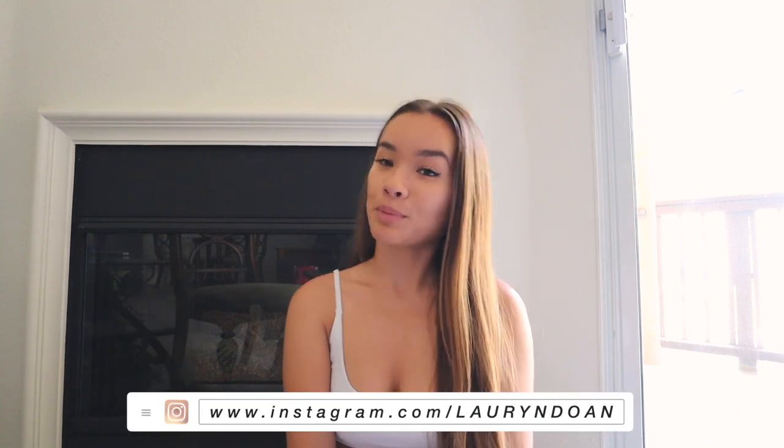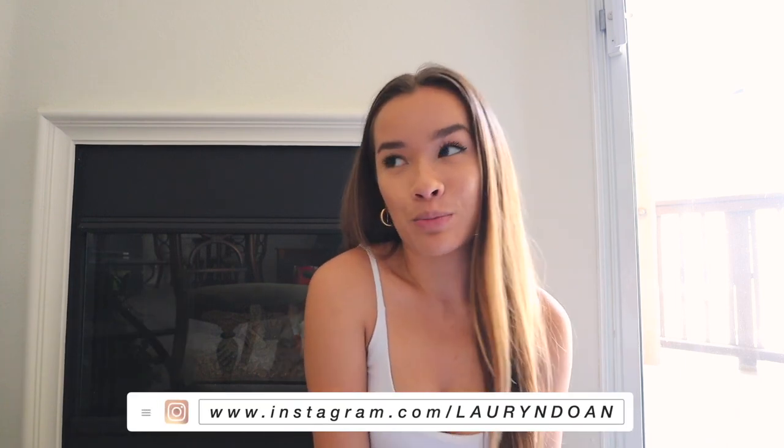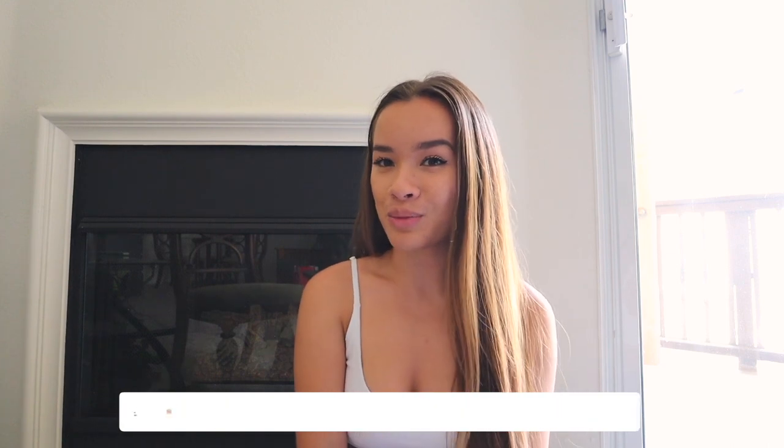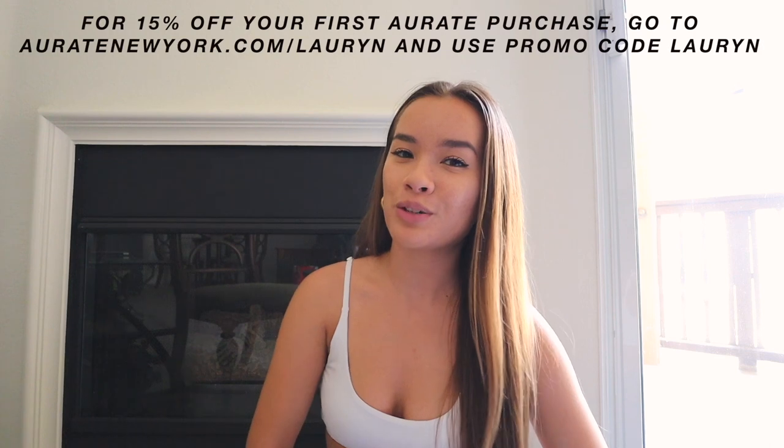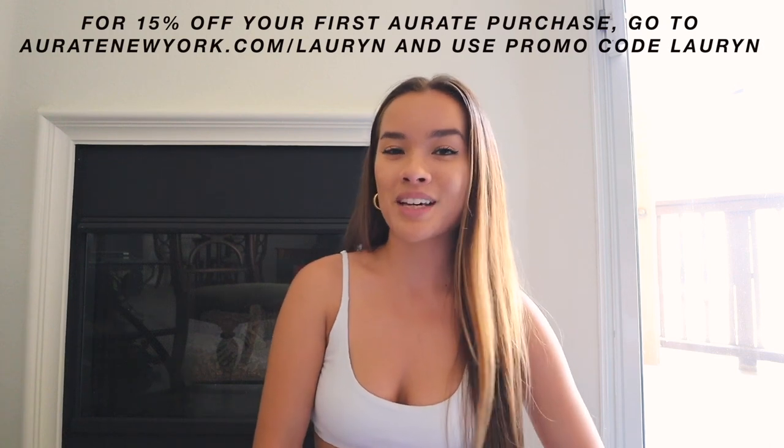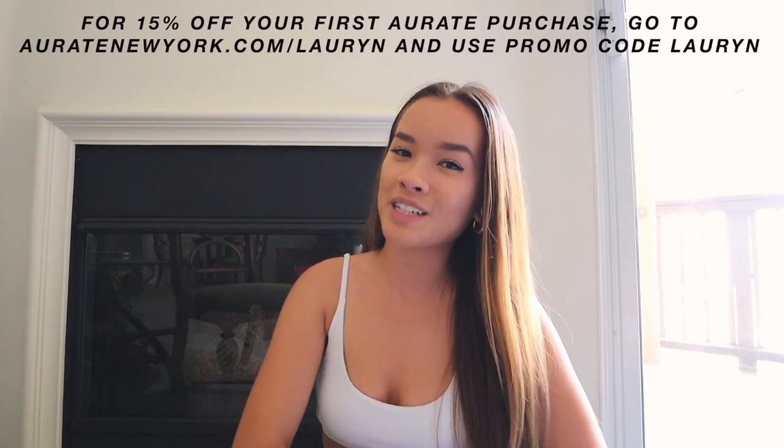Thank you guys so much for watching this video — I will have all the products linked below if you're interested in trying any of them. Thank you so much to Orate for sponsoring today's video. Make sure you go to oratenewyork.com/lauren and use promo code Lauren for 15% off your first purchase. I will see you guys in my next video — I love you so much, see you next time, bye guys!